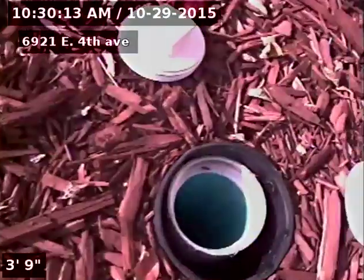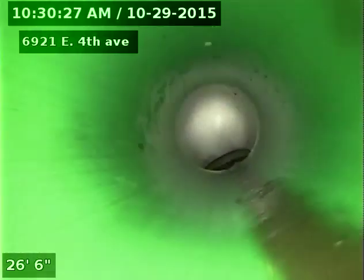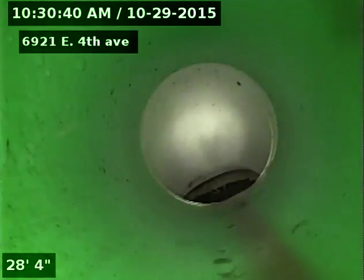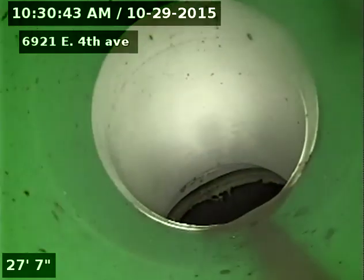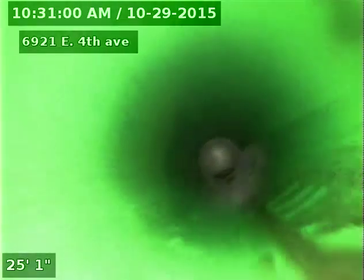Now we'll go towards the street. And there's the city sewer. Very short sewer run — 28 feet from the top of the clean out to the city sewer.